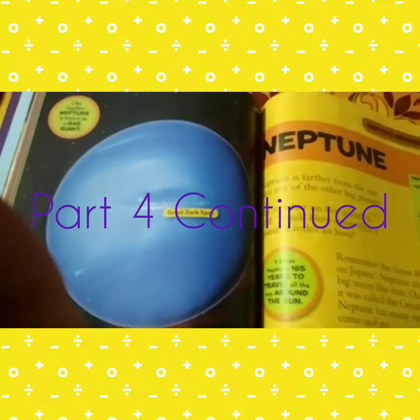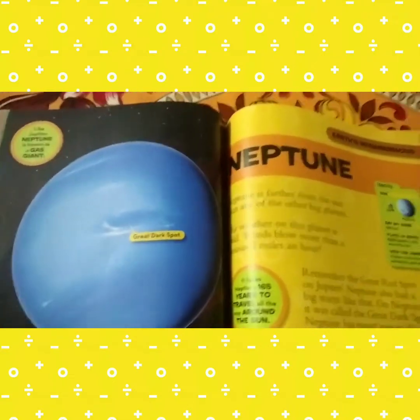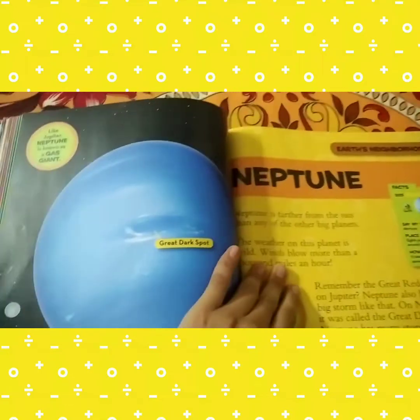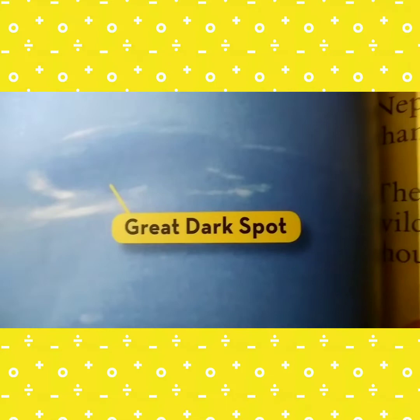In my previous video something went wrong and the recording stopped, so now let's complete the topic of Neptune. As I was telling you about the Great Dark Spot of Neptune, you can see it here — the Great Dark Spot. We were going to read about it.